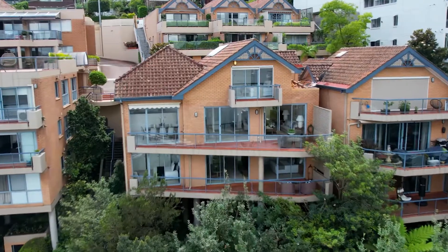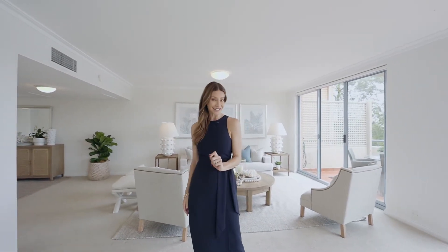Combining incredible water views with an abundance of spacious living, welcome to Residence 23 of the acclaimed Watermark Enclave in Waverton, where an effortless lifestyle is matched with the location of your dreams.